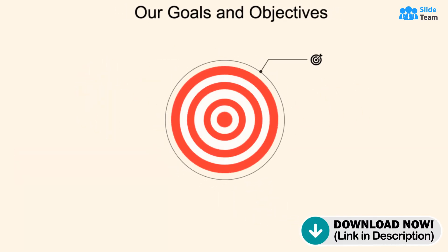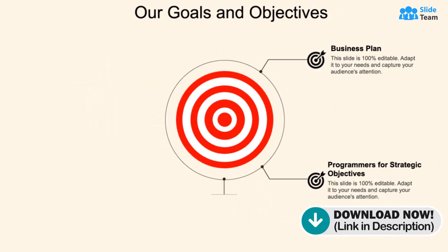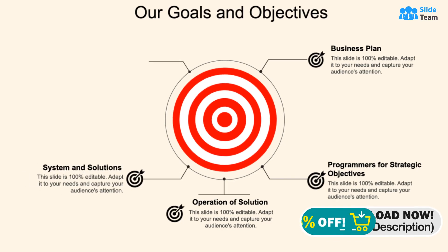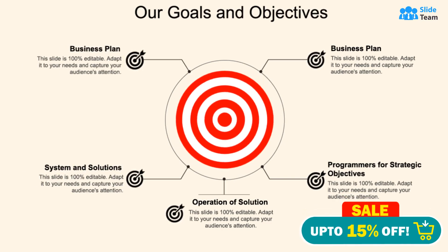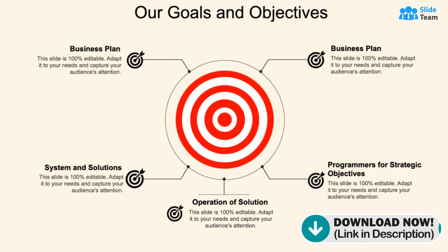You can effectively communicate your business plans, system and solution details, and celebrated milestones, all strategically outlined to unite every team member in perfect alignment towards shared goals and objectives.